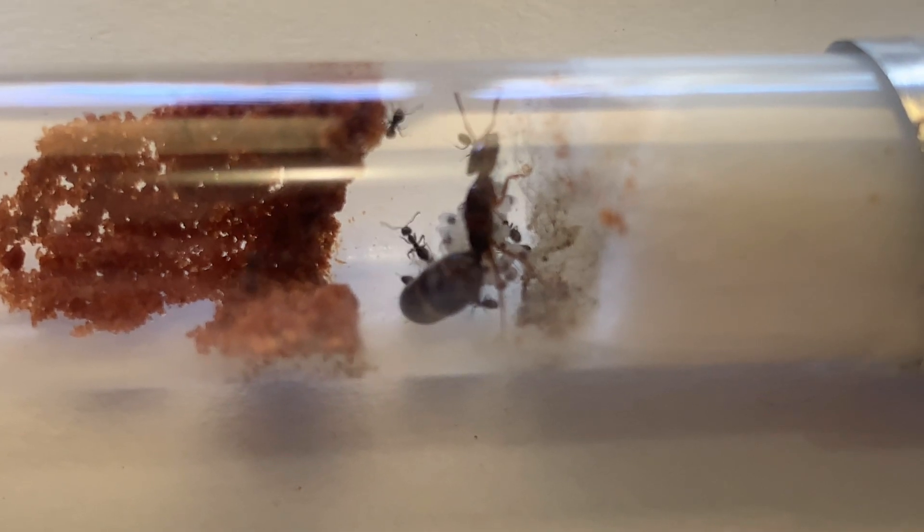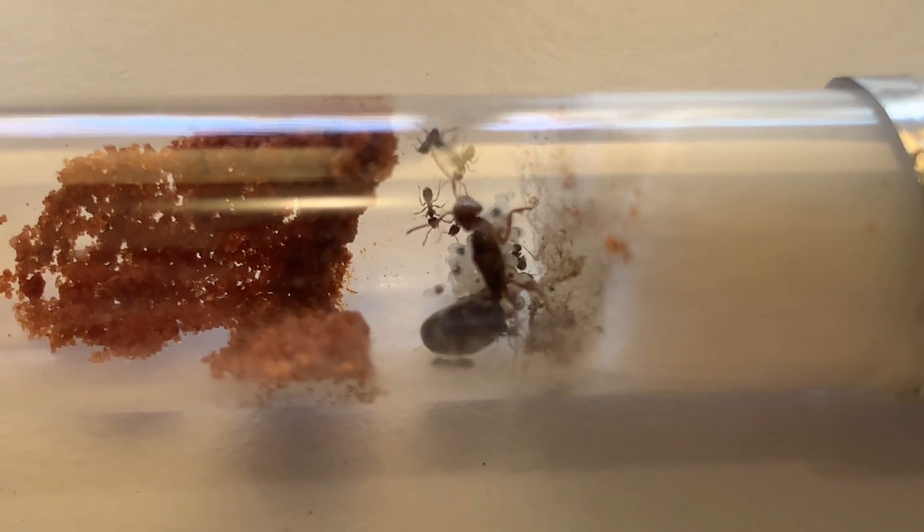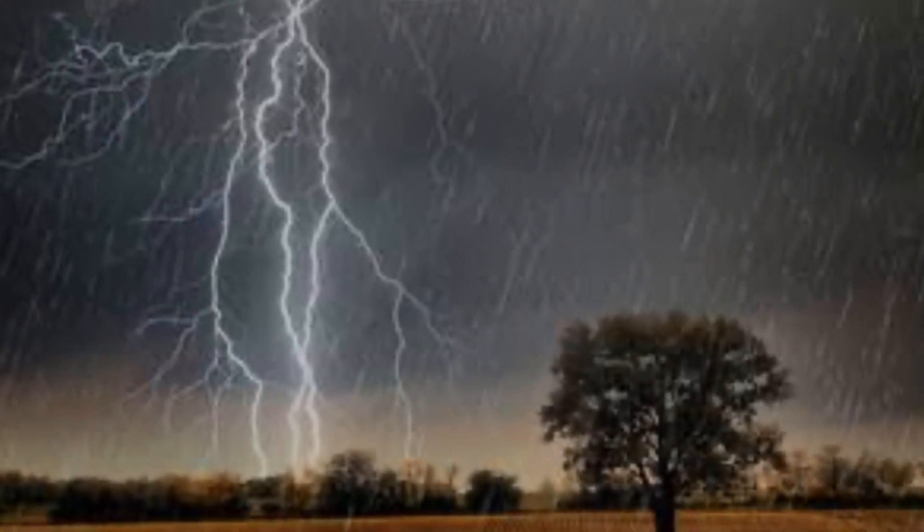To predict a nuptial flight, weather conditions are everything. You can expect to find queens a day or two after a rainstorm, on a warm day in humid conditions.